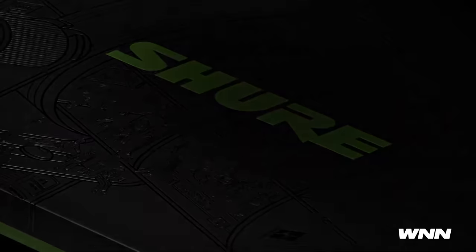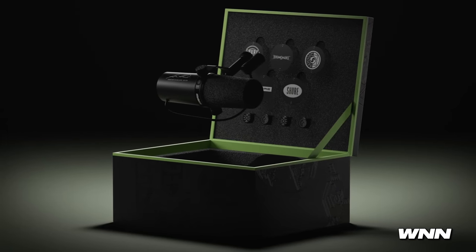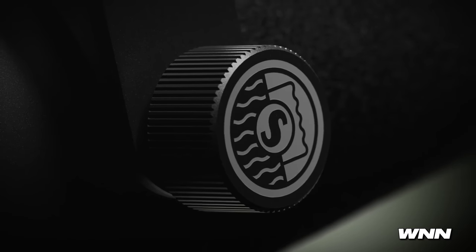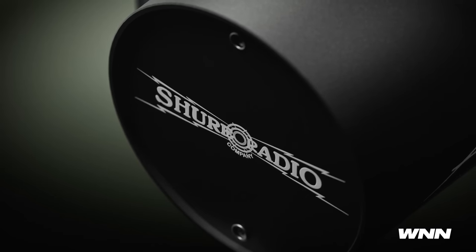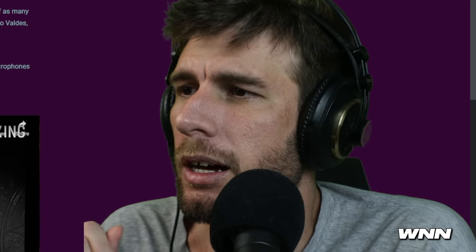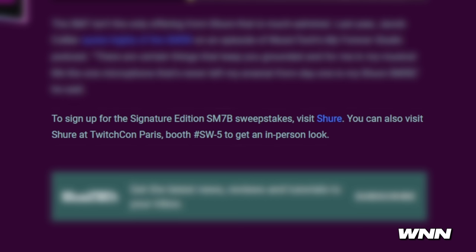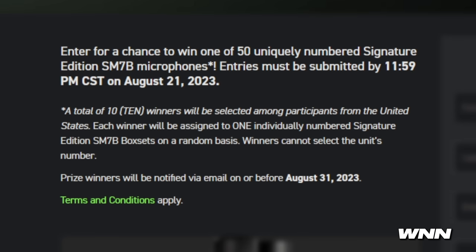In our next story, Shure is celebrating 50 years of the SM7. Maybe for that anniversary they can lower the price a bit. They're releasing a special edition — the signature edition SM7B features the engraved signature of S.N. Shure, the founder, as well as five custom backplates featuring vintage Shure logos from 1925 to the 1960s. It also comes in custom packaging with a limited print SM7B poster, a heritage booklet, and an alternate screws set. Ten winners will be selected in a sweepstakes.